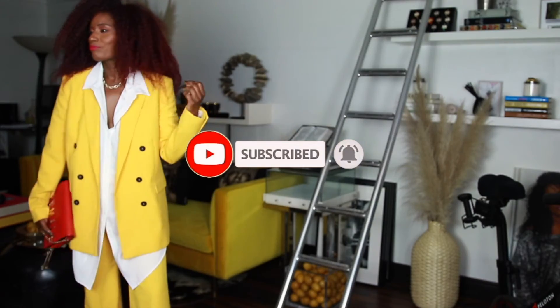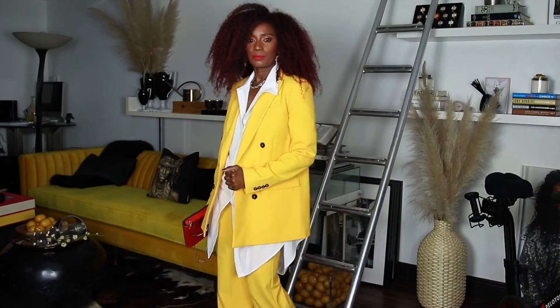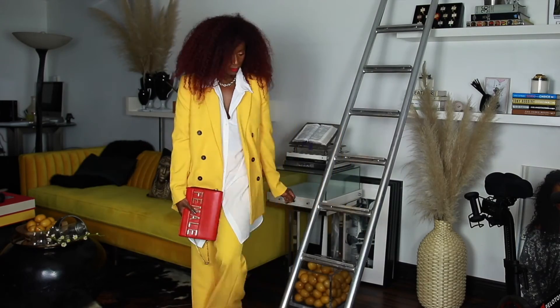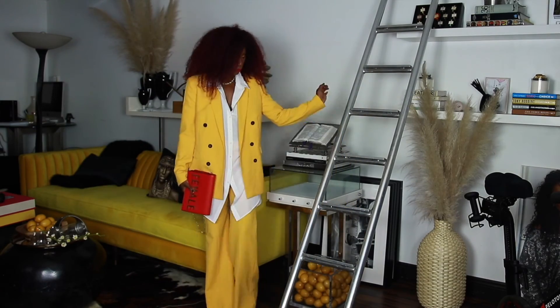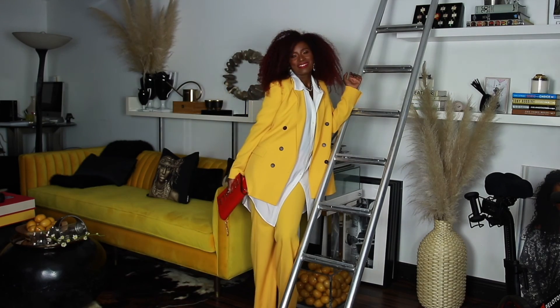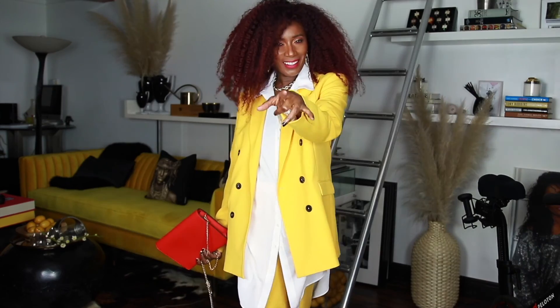I hope you guys enjoyed this video! If you did, don't forget to give me a thumbs up and like and subscribe to my channel. I hope you enjoyed this ray of sunshine coming at you today — see you later!